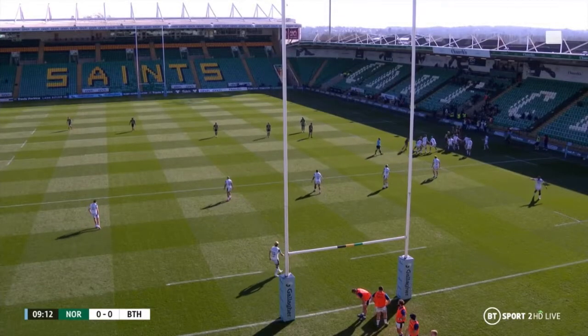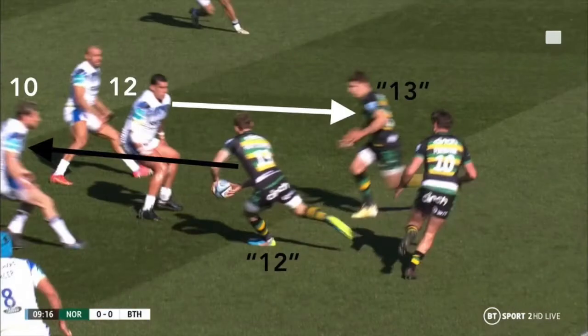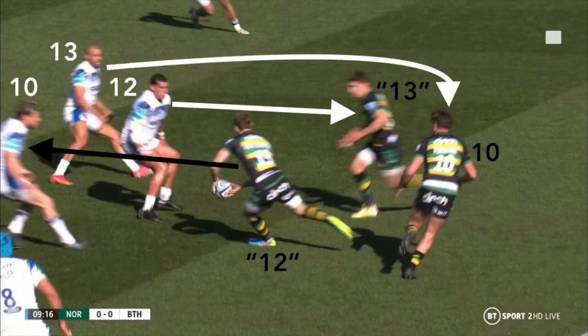This allows the defensive 12, Josh Matavesi, to stay out on the overs line of Piers Francis. In turn, this chronologically presents the defensive 13, Jonathan Joseph, with a free lane and the opportunity to move forward in an attempt to sack the unders-running 10, George Furbank, out the back behind the advantage line — as we usually see from this narrow unders and overs shape.